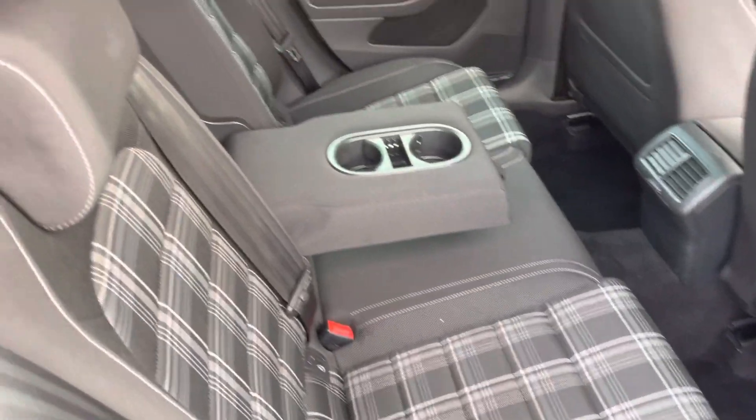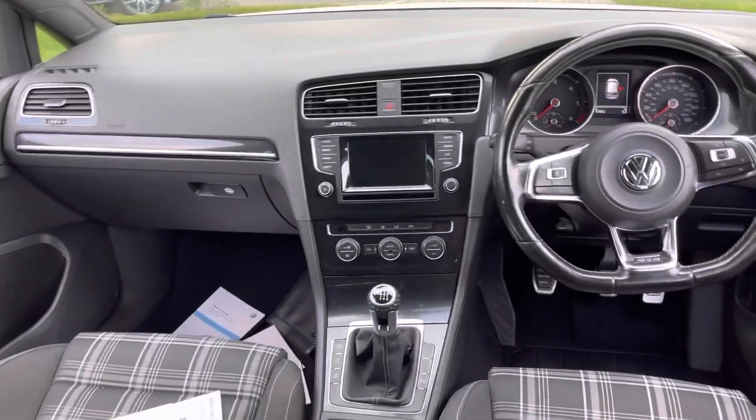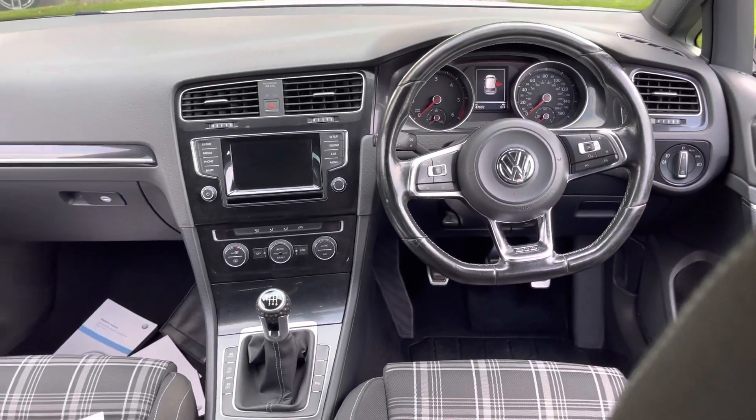Inside the car is nice guys - it's got this black tartan affair which is obviously classic Golf GTI or GTD, but in good order, no bad odours. We've got a parcel shelf, two keys, the original service book and invoices proving all cambelt and adaptive cruise.